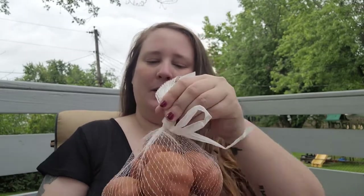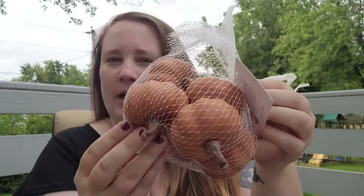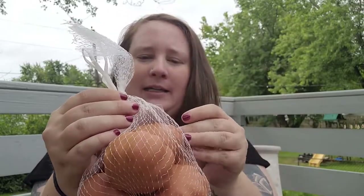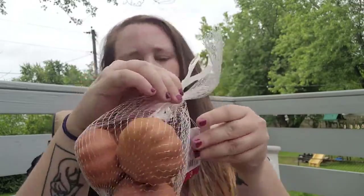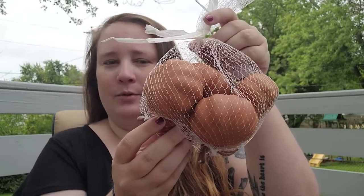Definitely check out your Target for those. Those little signs were a dollar each. I also picked up this bag of pumpkins — this bag is three dollars and it comes with six pumpkins. I thought they were really cute.